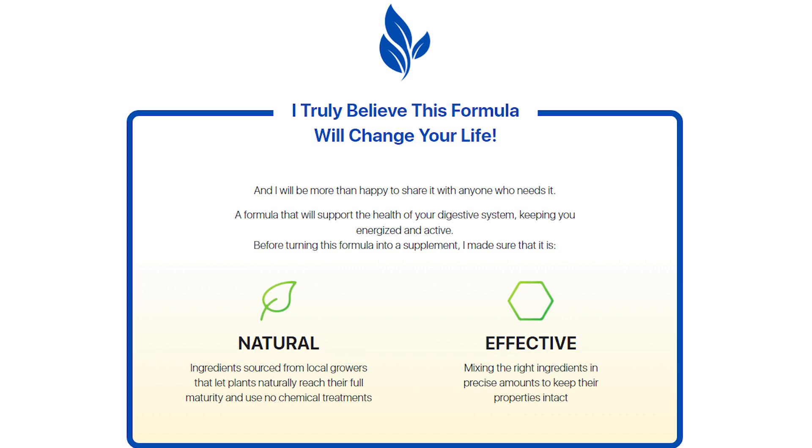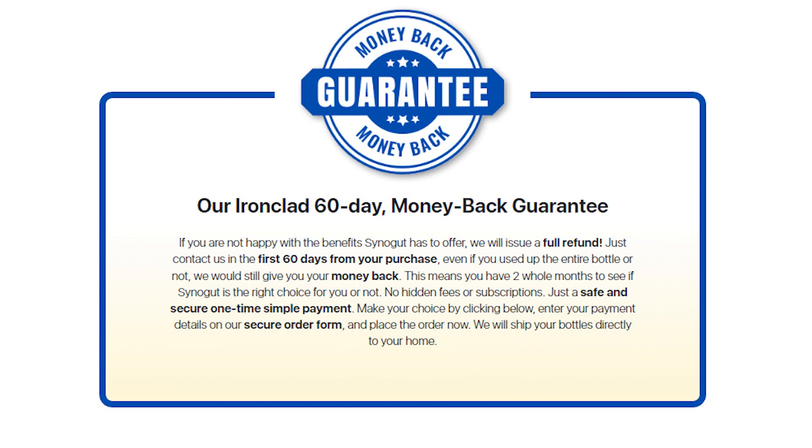Something really nice is that if you want to test out SinoGut to see if it's going to work for you or not, you can do that. It has a 60-day money-back guarantee. So within 60 days, if you don't want to take it anymore, contact the support team, ask for your money back and they will refund you all your money back.